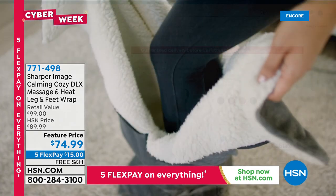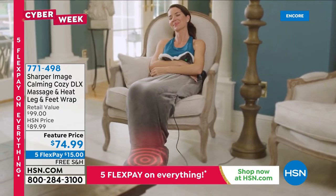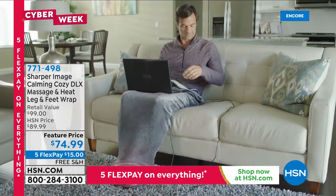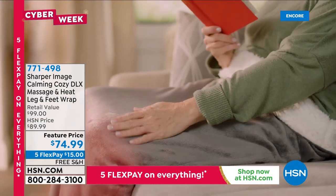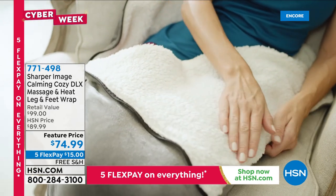Item 080068 is our finest value of the day from our number one teeth and oral health brand at HSN. Still to come: if you've got tired or achy legs, we have a wonderful cocooning wrap with three heat settings and nine massage settings for 27 different combinations — from the geniuses at Sharper Image for $74.99.